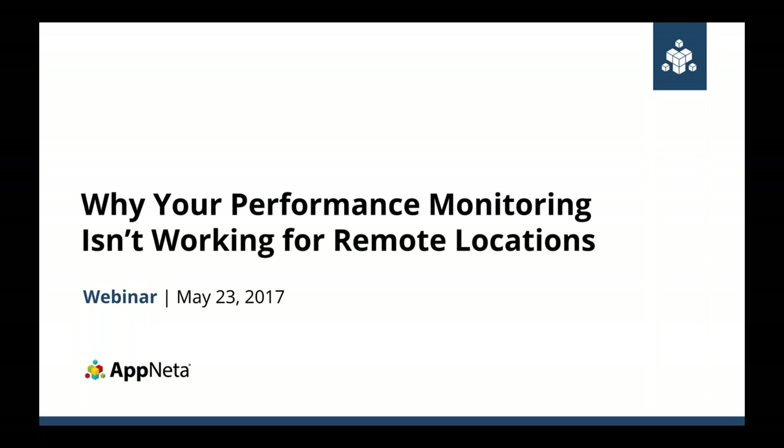Good afternoon everybody, and welcome to the webinar. Thanks to everybody for joining. We try and keep these webinars brief to respect everybody's time — it's a tight 30 minutes, so we're going to get right into it. Today we're talking about remote offices and remote locations, and performance monitoring into them.